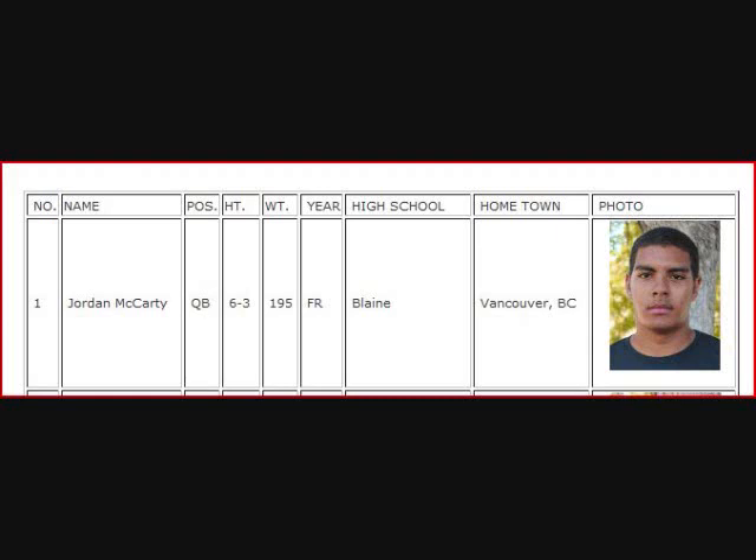Josh Andrews is dressed and on the sideline. I can see him there with his hands on his hips. We have a new quarterback as Jordan McCarty comes in for the Tigers. Jordan McCarty is going to get some snaps here, and there's no reason why the Tigers shouldn't try something different.